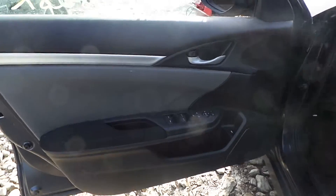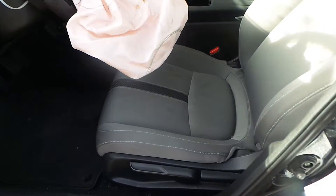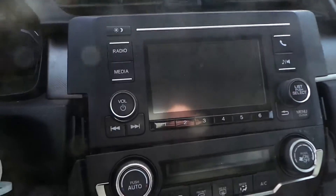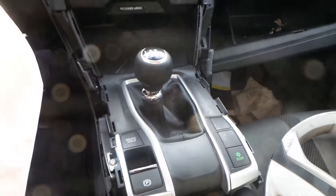We have good trim panels all the way around, as well as a good window master switch. We got cloth manual seats in excellent condition, as well as the rears. We've got a good glove box assembly, as well as a good dash bag. We've got a good radio, as well as heater control. We have a good manual shifter assembly, as well as a good console.